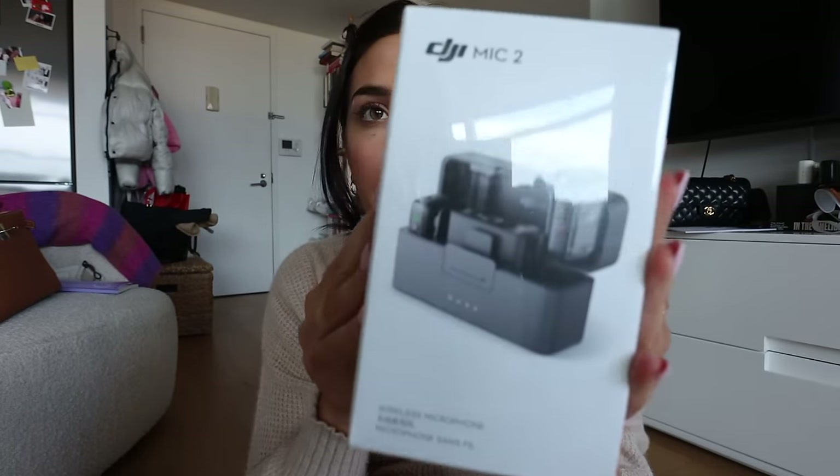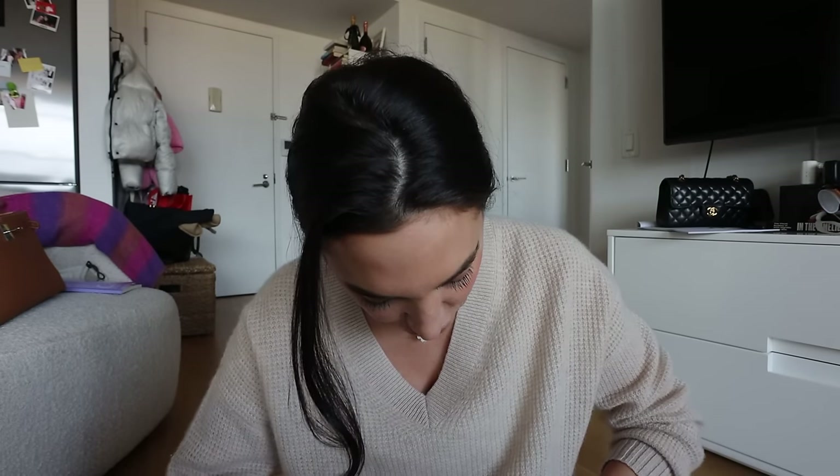My early birthday gift to myself has arrived. This is how I know I'm really growing up — I'm over here buying myself tech equipment for my birthday, but I'm so excited. I got a new mic because I am trying to up the quality of my videos, especially for more highly produced content. It's like an all-in-one kit from DJI, which is a drone company. I actually have a drone from them that I used in college. I got lavalier mics to go with it that plug right in, so if I'm filming something, it's a more professional setup and the audio will just be better.